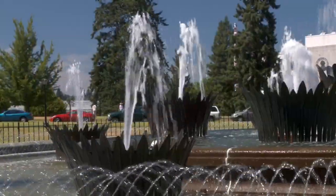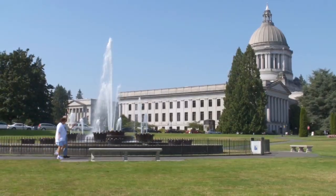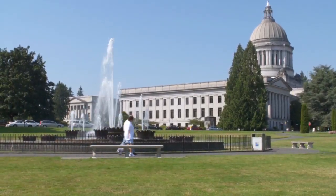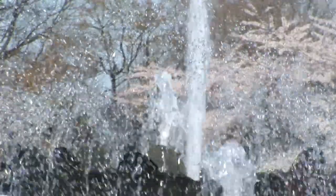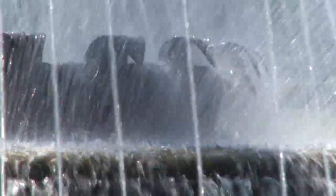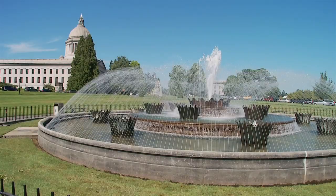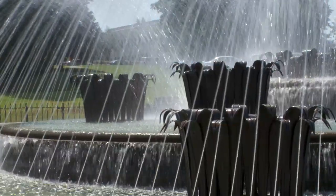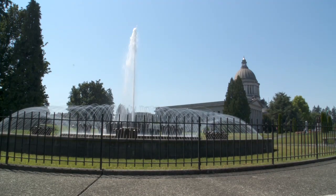You'll also see the Tivoli Fountain. This fountain is a copy of one located in Tivoli, about 16 miles east of Rome, Italy, with parts specifically designed in Denmark and shipped all the way to Olympia. It was provided to the state as a gift from the Olympia Tumwater Fountain Foundation. It's 50 feet in diameter, and all the sprays alternatively rise and fall together, creating five different artistic water displays while circulating 600 gallons of water a minute.